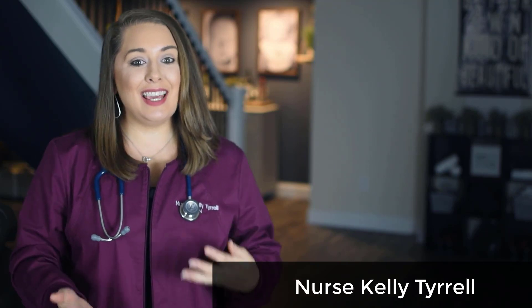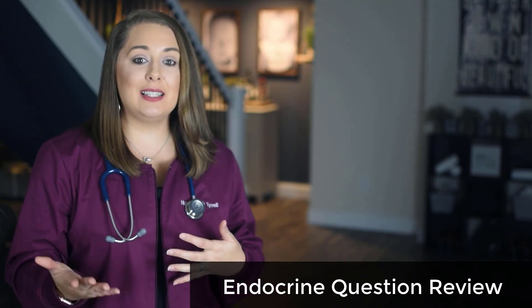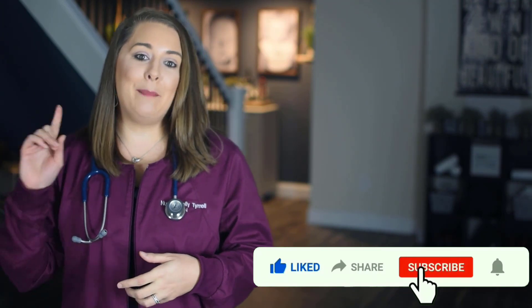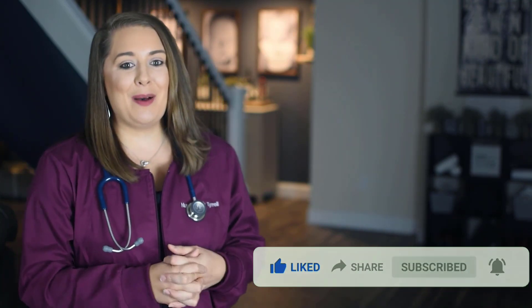Hey lifesavers, welcome back to my channel. My name is Nurse Kelly Tyrell, and in today's video we are going to wrap up our endocrine mini-series by looking at some NCLEX style endocrine questions. Before we jump into it, make sure you subscribe to my channel, like, comment, and share this video with a friend, and click that bell icon to turn on notifications so you don't miss out on my upcoming videos.